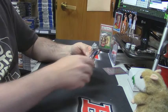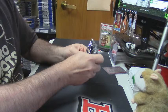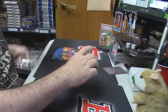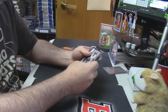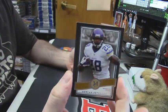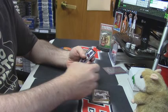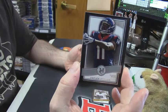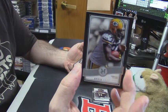Alright, let's see what's in the first one. First box has a base Adrian Peterson, a rookie base Jalen Strong, and an Eddie Lacy for the Packers.